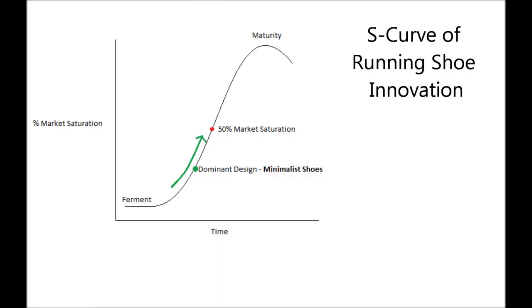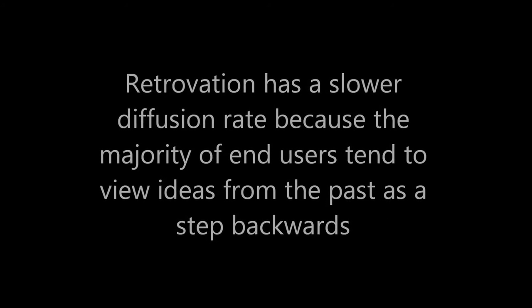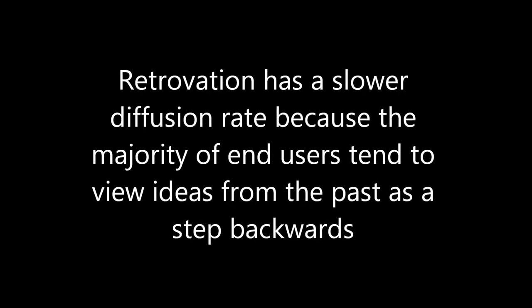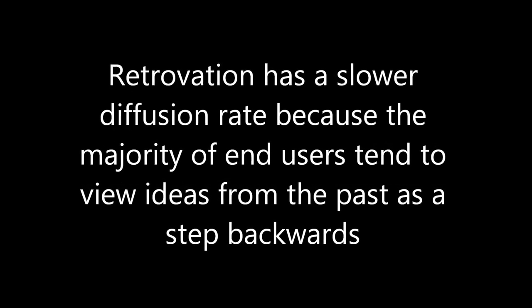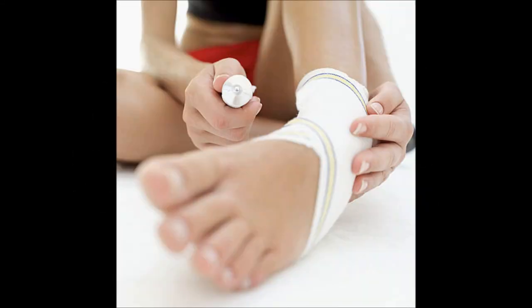The steep increase in sales indicates that minimalist shoes are emerging as the dominant design in running shoe innovation. Many podiatrists and runners are speaking out about barefoot running and minimalist shoes. Some runners feel that this innovation is a radical deviation from the norm and that it may be too difficult for long-time runners to adjust to a new running style. Podiatrists are wary that this innovation may result in more foot-related injuries as runners transition too quickly without proper training and adjustment techniques.